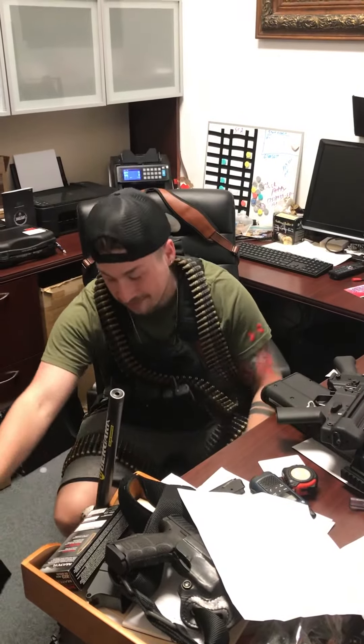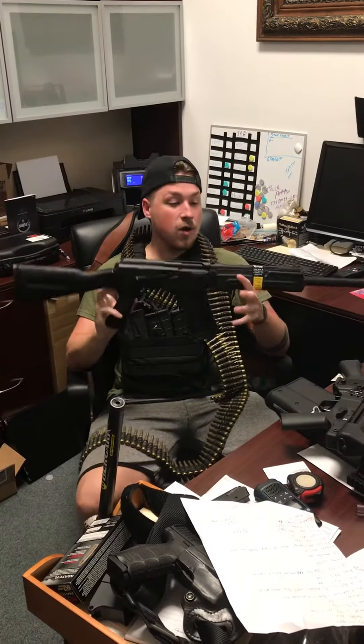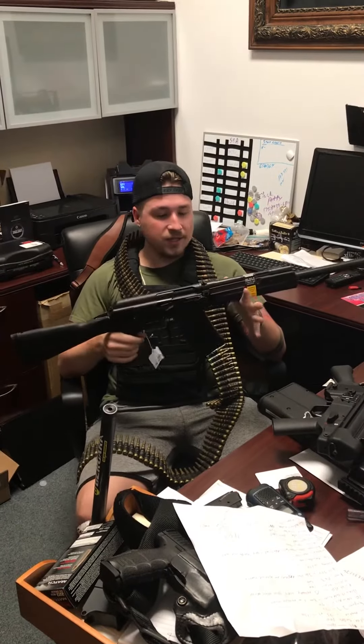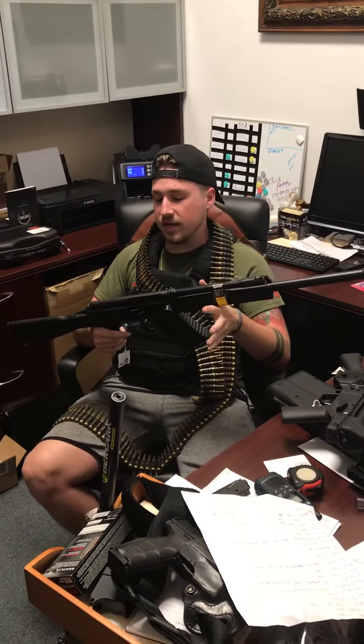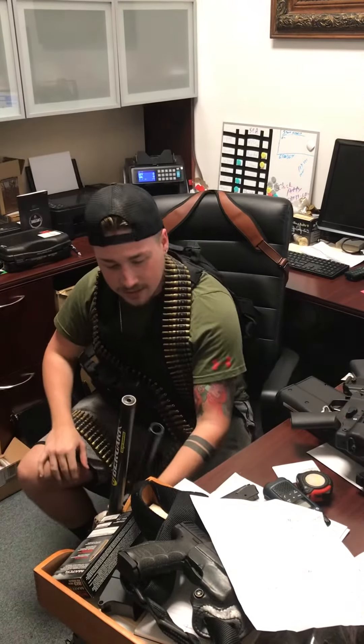Something that we haven't had in a long time that we've been trying to get in — we finally have the Kalashnikov KS-12. Basically it's Kalashnikov USA, so Russian-made guns made in America. These things are amazing. It's kind of like the modern-day Saiga, just because you can't get the Saigas anymore.